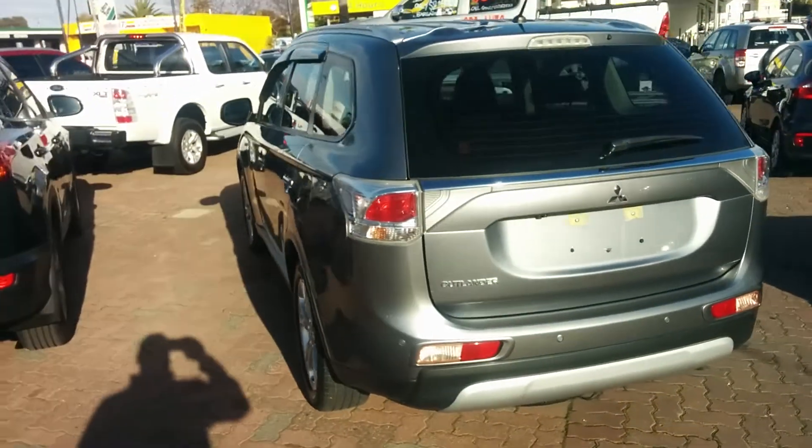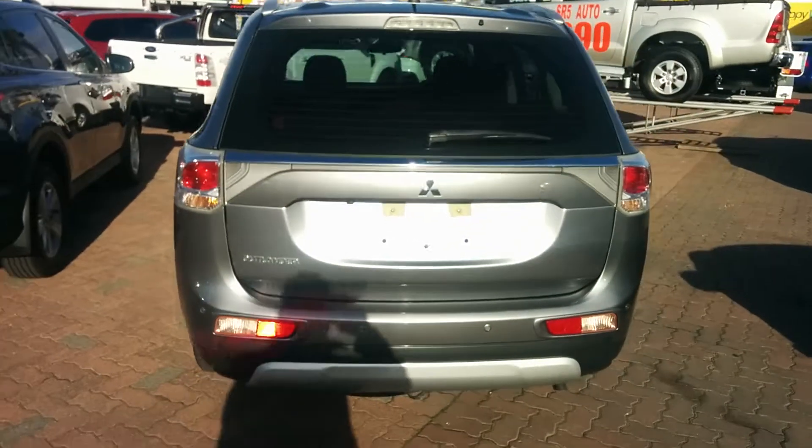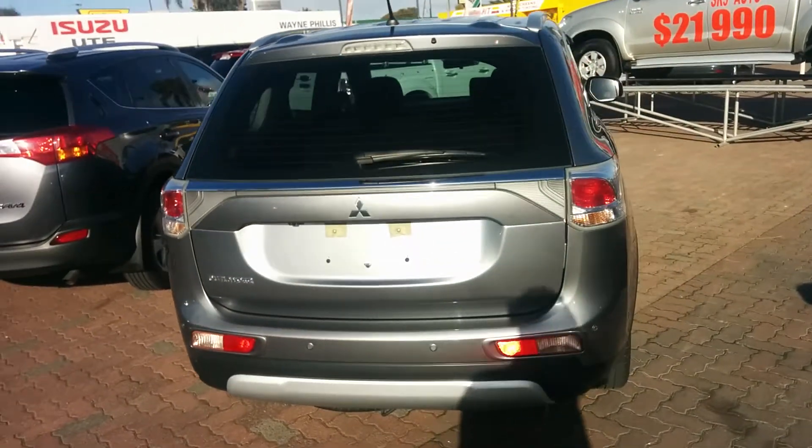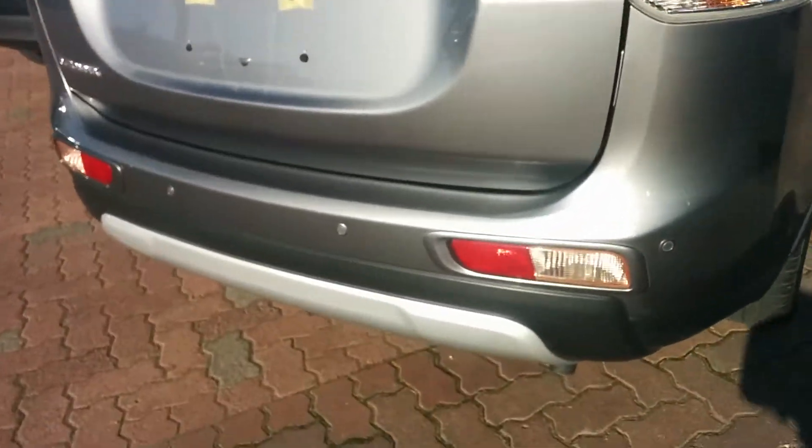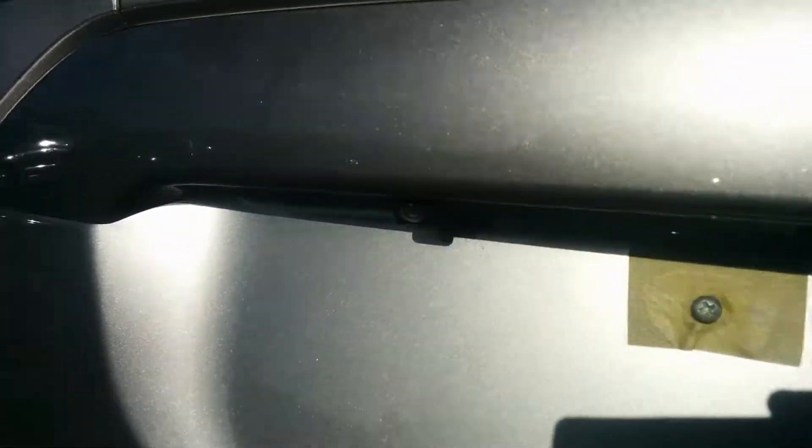It's only travelled 40-odd thousand kilometres, which is very, very low for its age — it should have roughly 80-odd thousand on the clock. It comes with a reverse camera and parking sensors here on the rear. So that's your camera there.